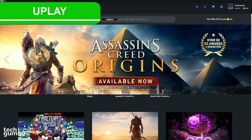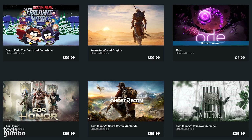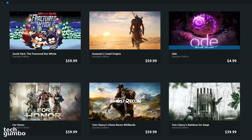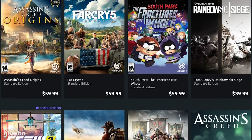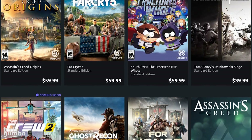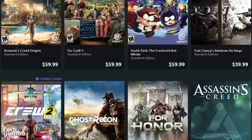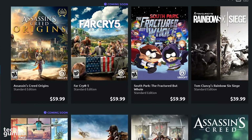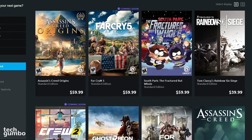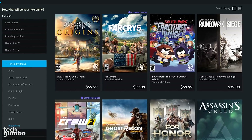Uplay, which is owned by Ubisoft, is another service similar to Origin. You can find the latest titles from Ubisoft here, sometimes at a lower cost than elsewhere. Ubisoft games can also be found on Steam, but many times both Steam and Uplay have to be running at the same time to play a Ubisoft game. For Ubisoft to require two DRM solutions to play one game is absolutely absurd. If you don't play Ubisoft games, there is no need for you to use this platform.